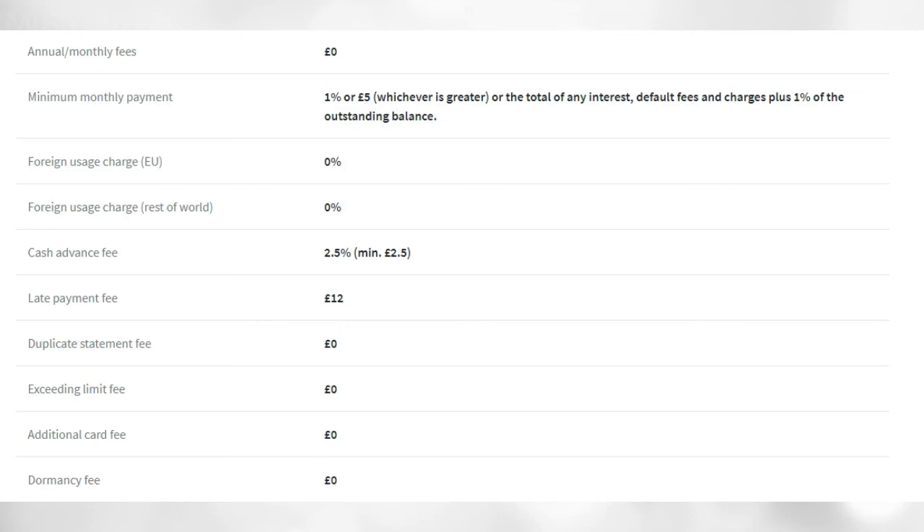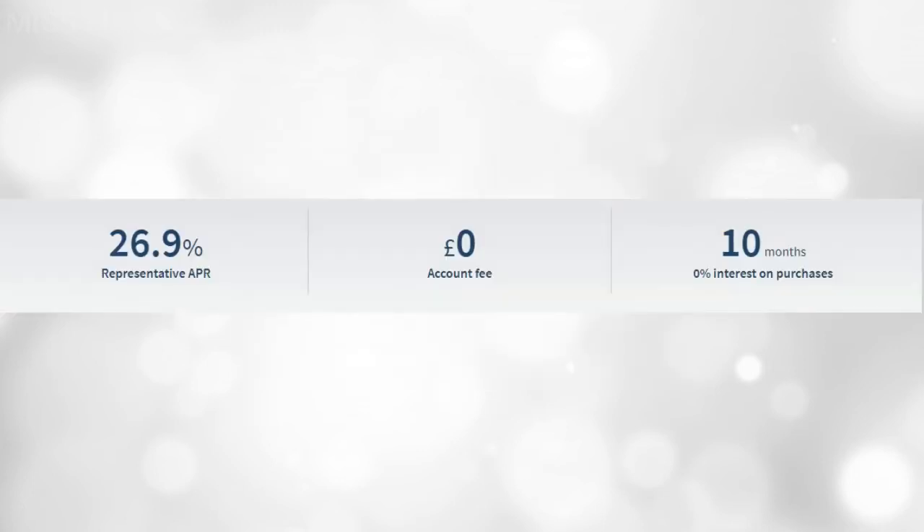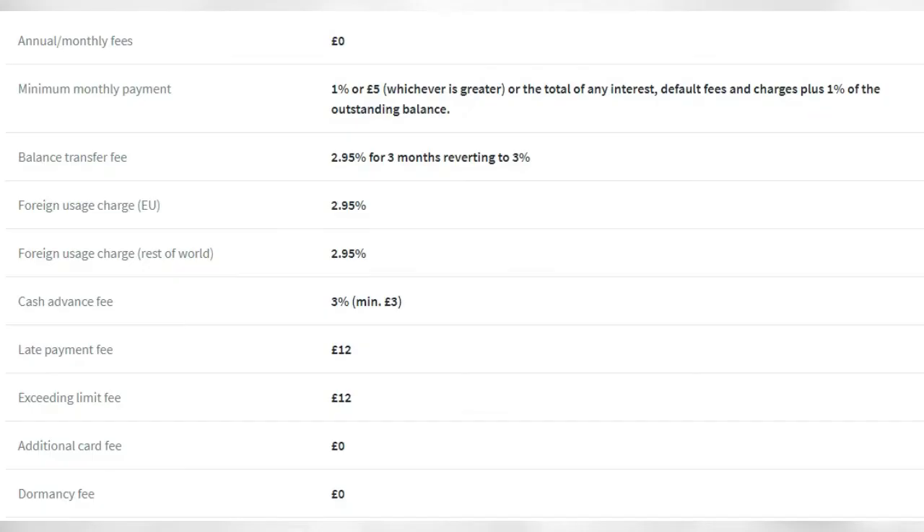Next we have the TSB Classic Credit Card Mastercard. Again, zero annual or monthly fees. The minimum credit limit is £500 and the maximum is not specified — subject to status. It's not specified what the minimum income requirements are, but there is a 26.9% APR if you fail to make the monthly repayment or pay the balance off in full.